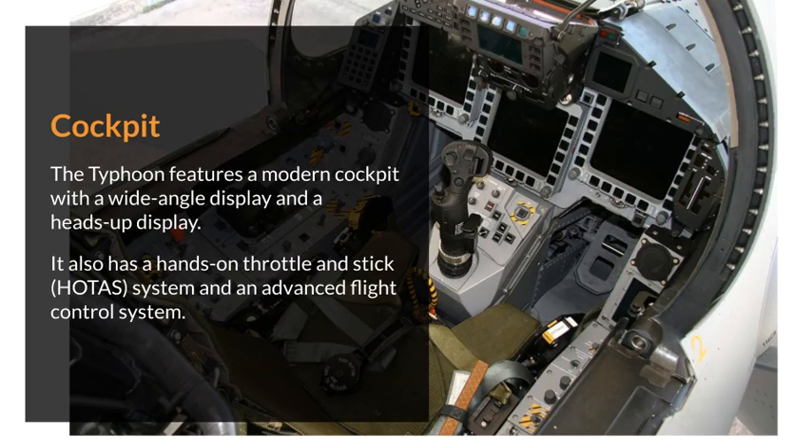The Typhoon features a modern cockpit with a wide-angle display and a heads-up display. It also has a hands-on throttle and stick system and an advanced flight control system.